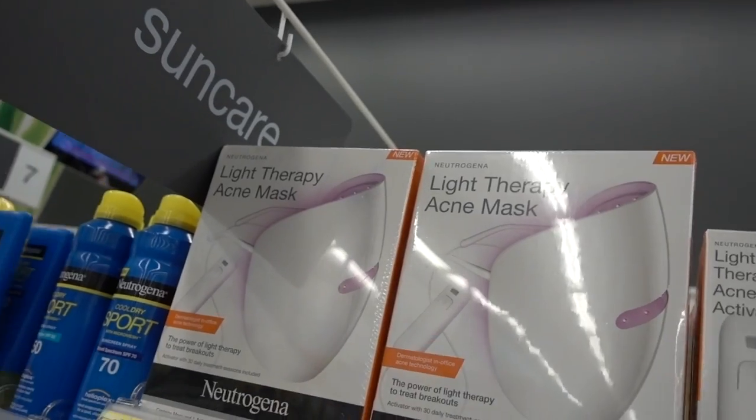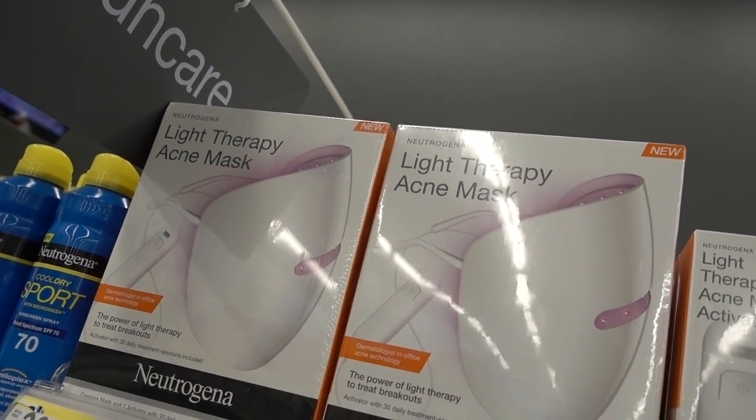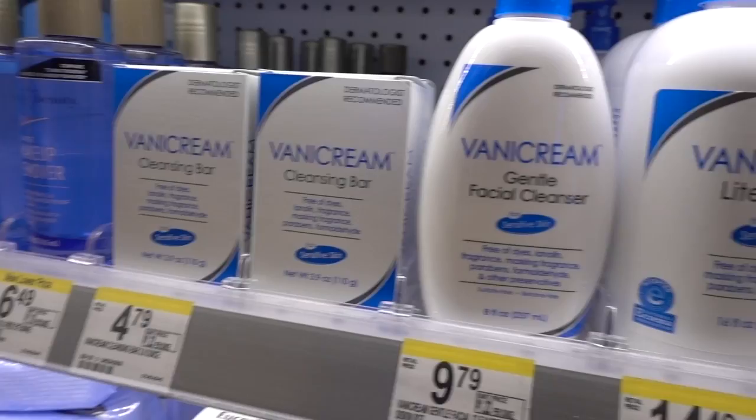I get a lot of questions about this Neutrogena light mask for acne — and other brands make similar ones. Blue light and red light can both be helpful for acne, however those devices are not regulated and their outputs are incredibly variable. For the most part they don't reach the output wattage or wavelengths necessary to actually do anything. If you want blue or red light for a skin problem, go to a dermatologist's office and get it done right, rather than spending 33 bucks on a glorified flashlight.